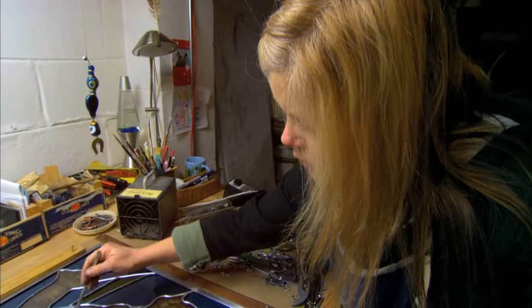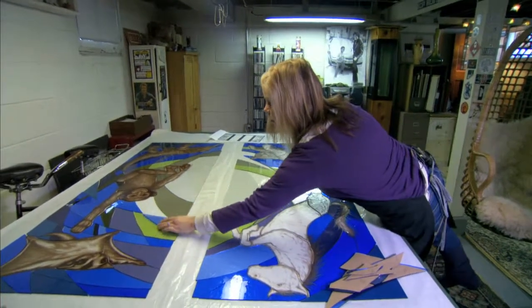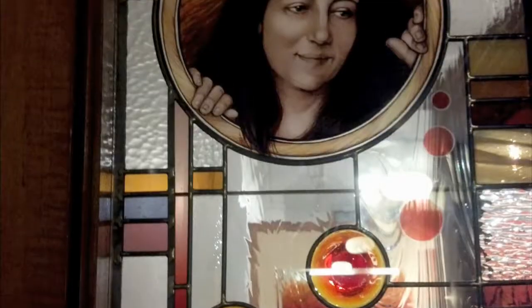In our first segment, we travel to Milwaukee, Wisconsin, to sit down with artist Melissa Janda. The tradition of stained glass may span the centuries, but Janda's work is very much a product of our time.